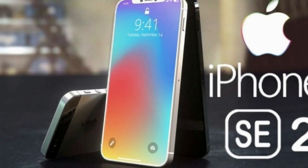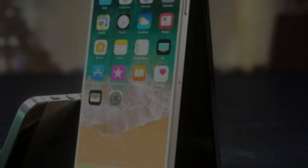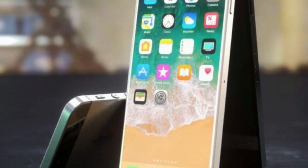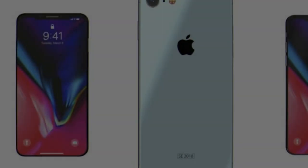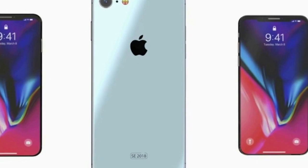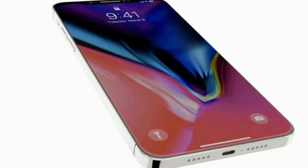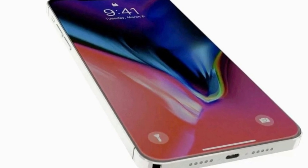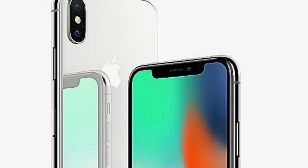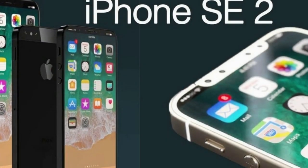Many people speculated that Apple would announce the iPhone SE 2 approximately one year after the original SE's launch, which would have meant an announcement in March 2017 — but that clearly didn't happen. While Apple did announce some new products, including the special edition red iPhone 7 and a new iPad, there was no iPhone SE 2.